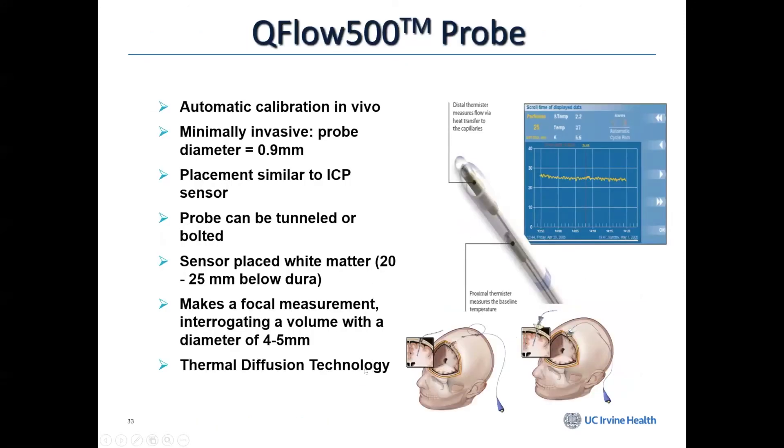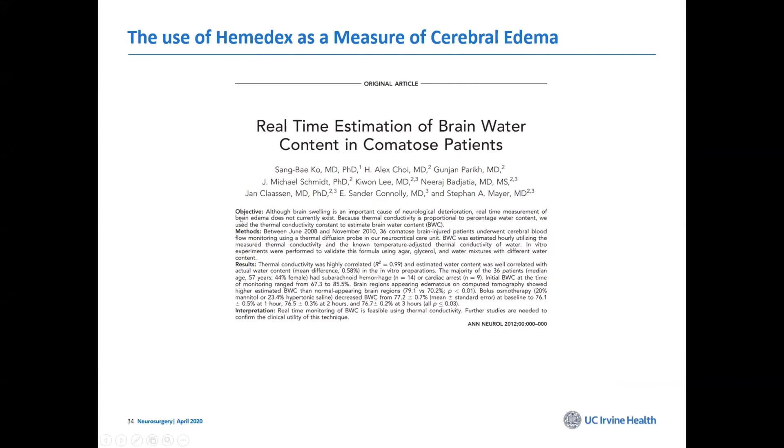Here's a little bit about blood flow. We're looking at the blood flow monitor — the Hemidex — and optimizing cerebral blood flow. This is a focal probe that measures blood flow in one area, and also hidden in the data is an estimate of brain water content. In the blood flow monitor, there is a constant called the K constant that is built in to help measure blood flow, and if you back-calculate, you can calculate the percentage water content.